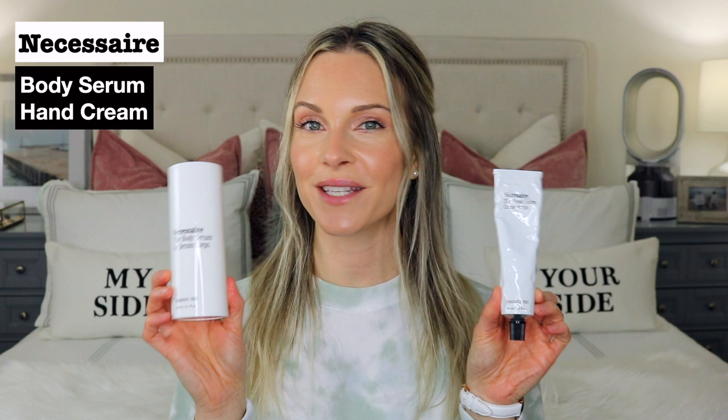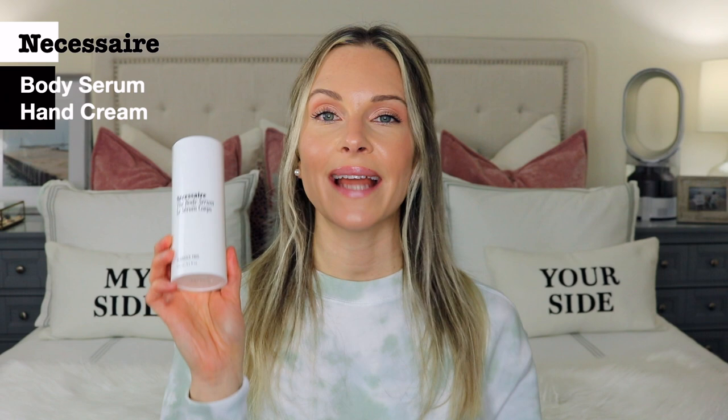The next two products I'd highly recommend are by Necessaire — the Body Serum and the Hand Cream. I've mentioned the body serum in my body care routine video: once you hop out of the shower, you keep your skin damp and apply it all over your body. It gives your skin a plump, replenished, and hydrated feel, and it really takes your body care routine to the next level. Apply your body moisturizer on top to lock in the hydration.